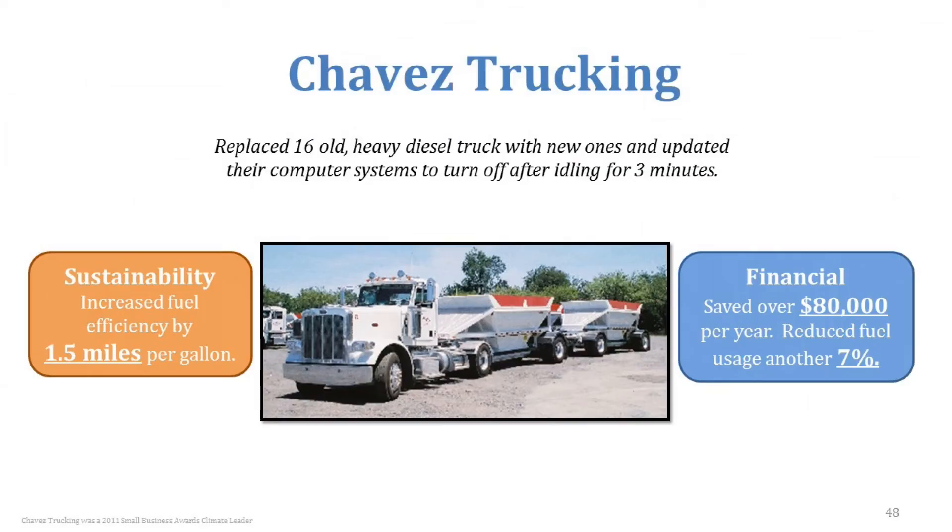Beyond technology and routing, consider the vehicles themselves. Chavez Trucking looked at replacing their old heavy diesel trucks with ones that had better computer systems that automatically turned off the truck when it was idling for longer than three minutes. They found they were able to increase their fuel efficiency by over one and a half miles per gallon — which is huge when a truck might get only eight to ten miles per gallon — and their financial savings were over $80,000 per year.